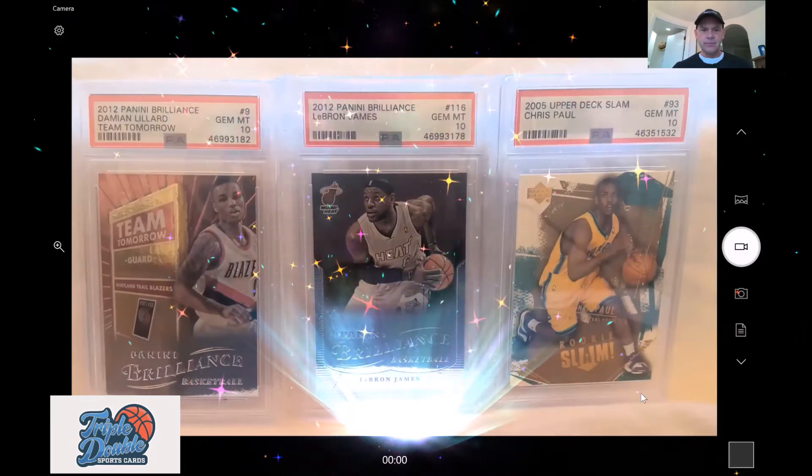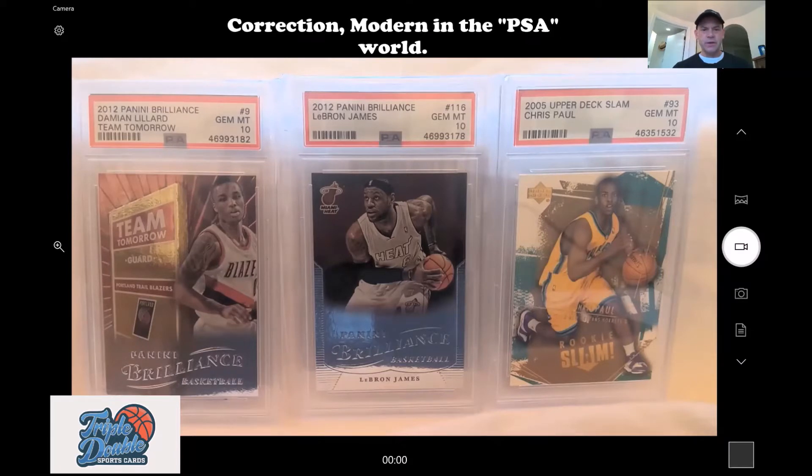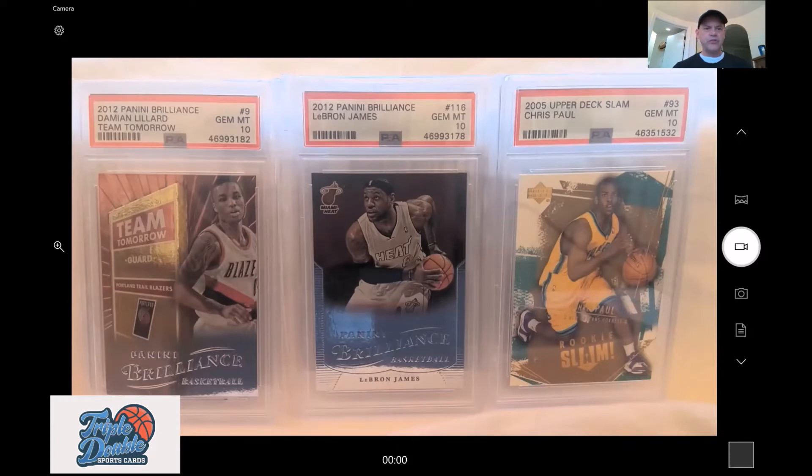What I'm going to do is show you three cards and what I bought them for, then jump over to the internet and take a look at what these cards are going for. These are cards that are not called modern in the Beckett world where they charge you $15 a card — these would be $12 a card.